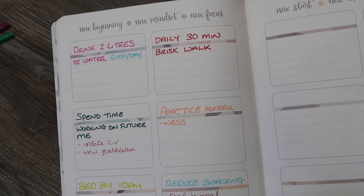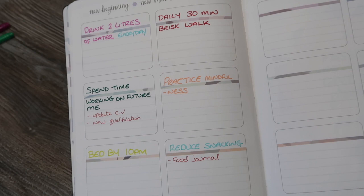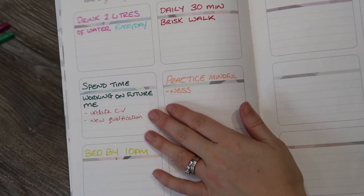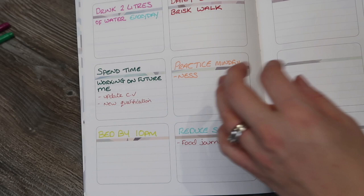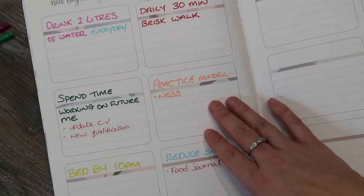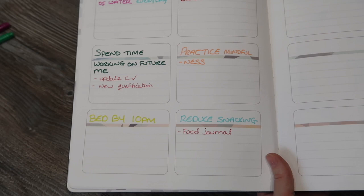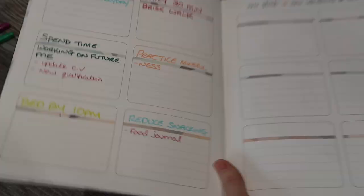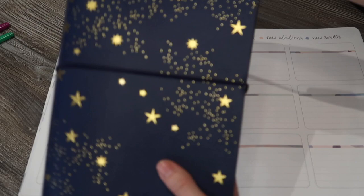Another goal is to spend time working on the future me. In the evenings I'm often reading, watching TV, or on social media, and I want to set aside time for self-improvement. Ideas include updating my CV and studying for a new qualification in my spare time. I also want to practice mindfulness to lower stress, ideally be in bed by 10 o'clock every night, and reduce snacking — I have too much sugar and junk and I know it's not good for me.